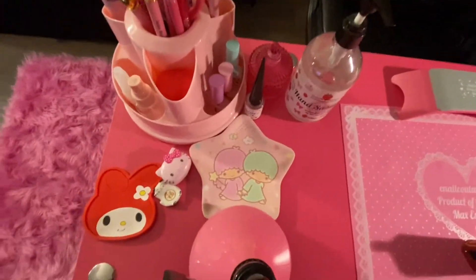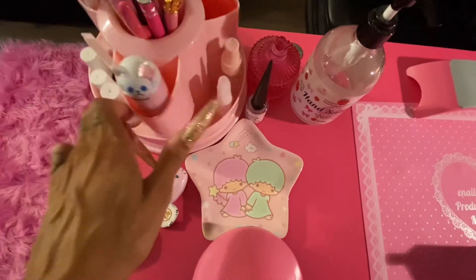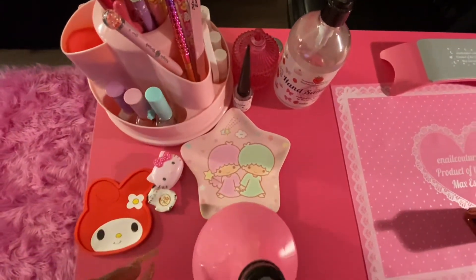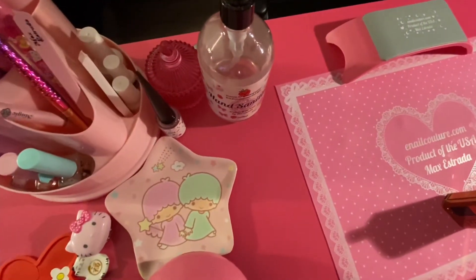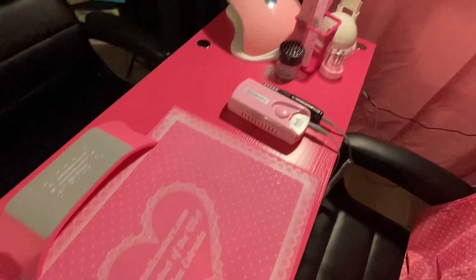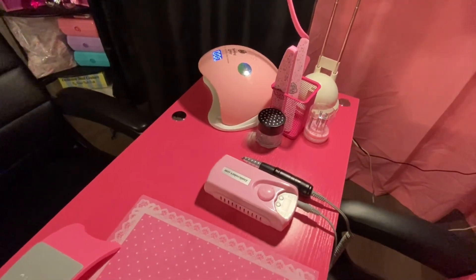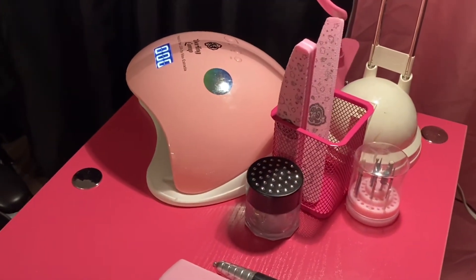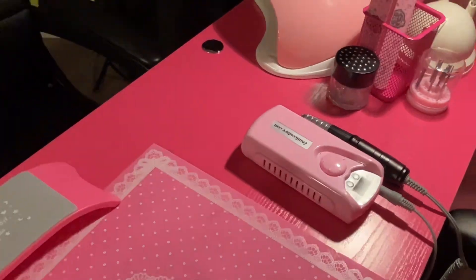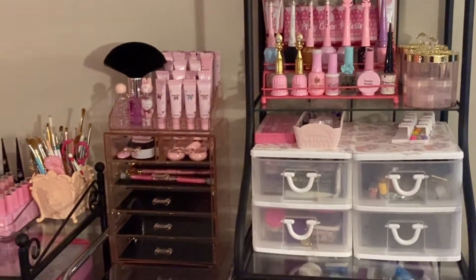So this is my desk. This little caddy here is where I keep all my brushes, nail art brushes, glue, nail prep, cuticle oil — all that good stuff you'd use to do a set of nails — as well as my hand sanitizer, monomer jar, nail drill, recording stand, and my Darling lamp. I also have some drill bits and sanding bands, so everything I need is right around me.